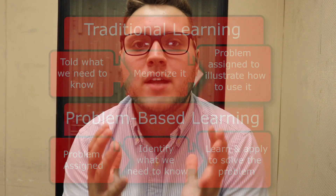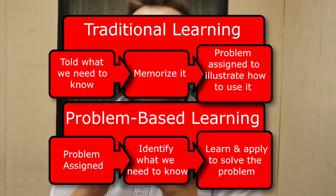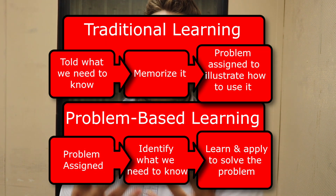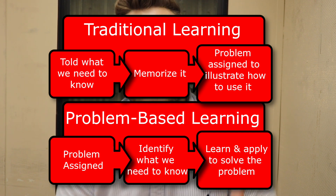Most of you know that Western's curriculum consists of problem-based learning, or PBL. PBL is an education system where you learn to solve problems through a case. This was actually started and is utilized in a lot of medical schools and dental schools, but Western U is the only vet school to have this system as their sole curriculum.